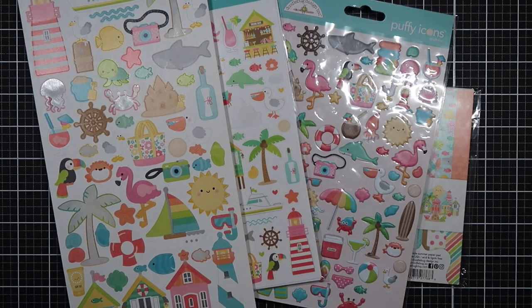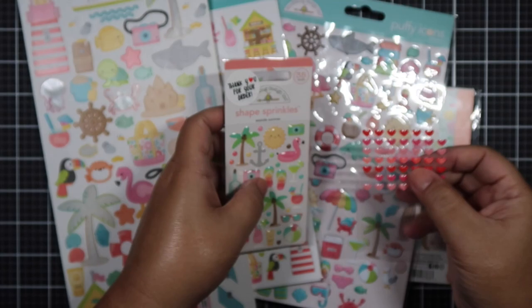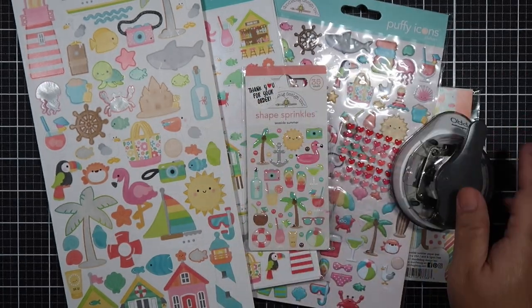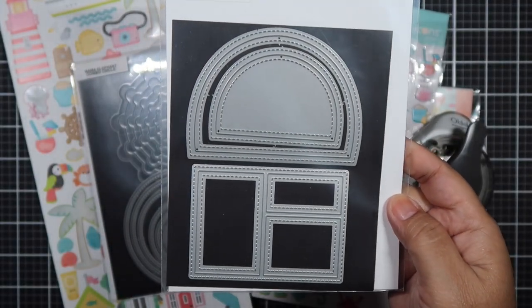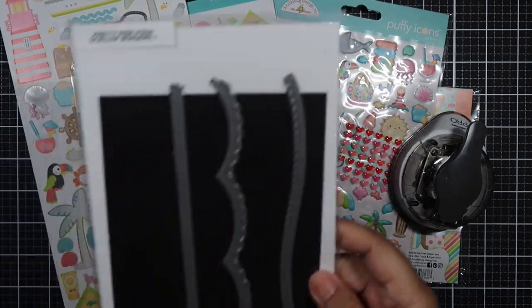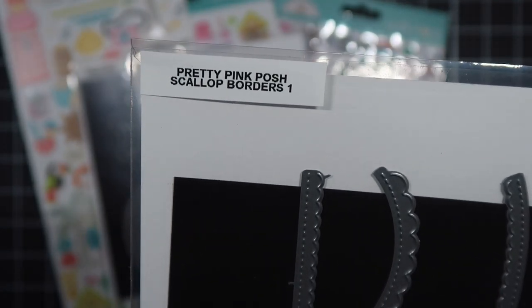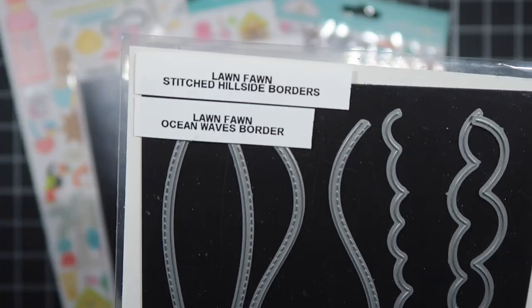So this month I chose Seaside Summer. I brought in the whole kit and caboodle that I had. I felt like I was working with Christmas themed products this month and I felt like I was neglecting summer. So I chose this collection. I worked with this collection last year when it came out and I still have a lot left over, because when I buy my Doodlebug collections, I buy almost the whole release with probably the exception of the stamp sets.